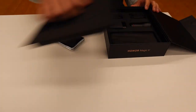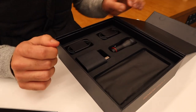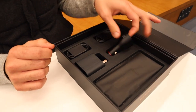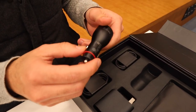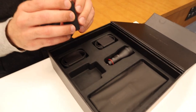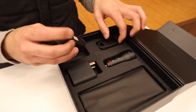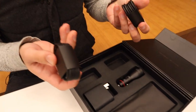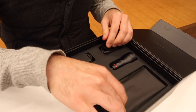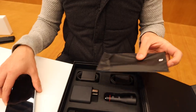As with previous flagships from the brand, the Magic V box includes many useful accessories that make the phone experience more enjoyable. We find in the box a car adapter to charge your phone while driving — it's a 66-watt charger, the same capacity as the wall adapter. We also find two USB Type-A to Type-C cables and a protective case to cover the back of the phone, though no protective frame for the front panel is included.